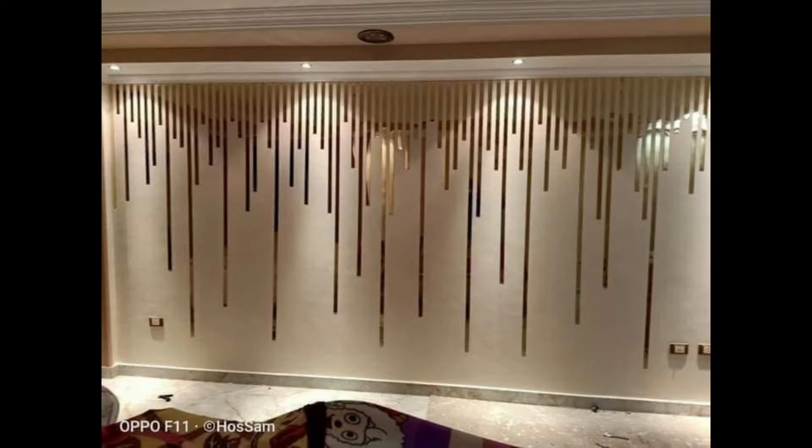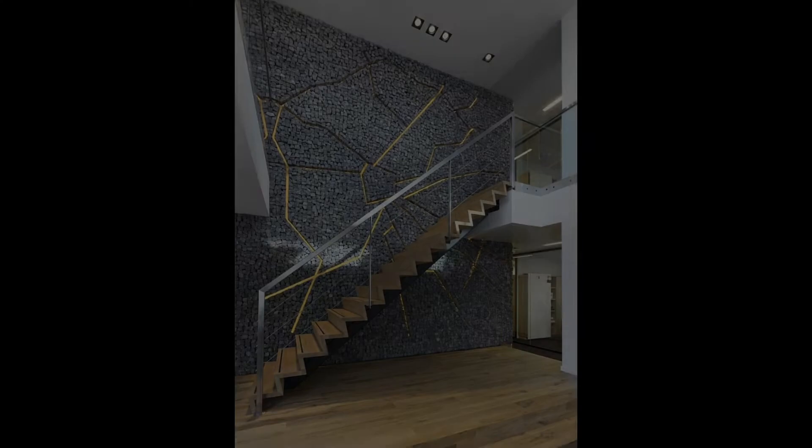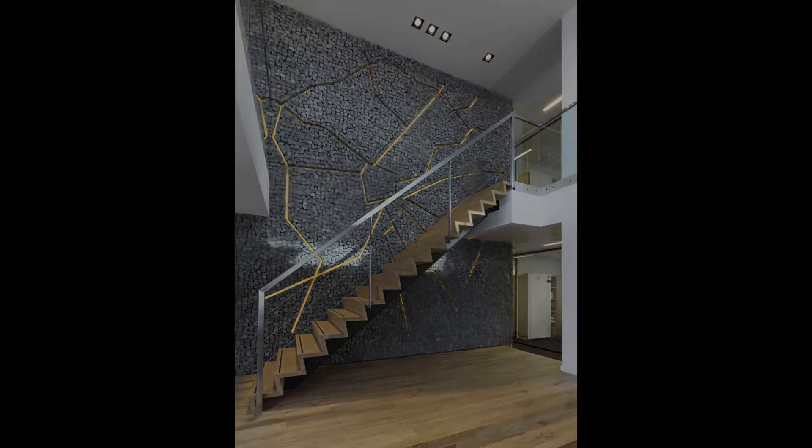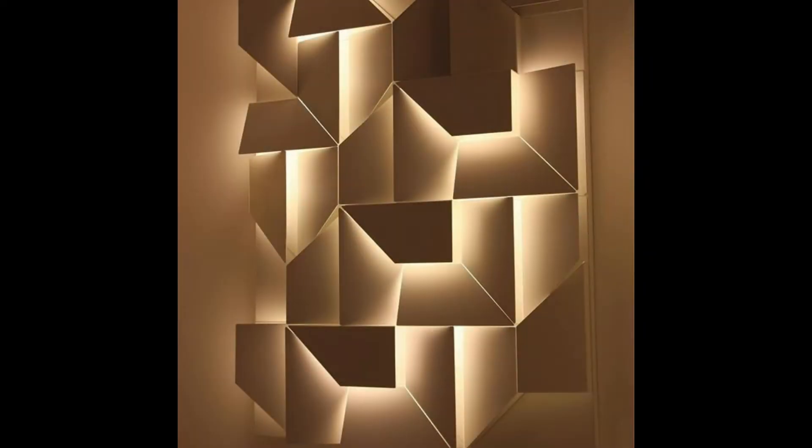Looking for wall decor ideas to refresh your space? Those empty walls are filled with possibilities, and a few additions can make a house feel like a home. If you're ready to turn those stark, bare walls into stylish centerpieces, keep watching.